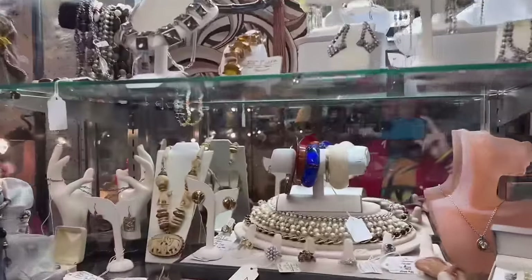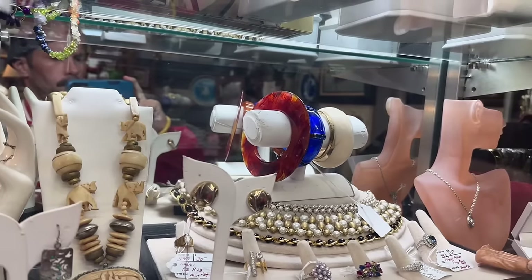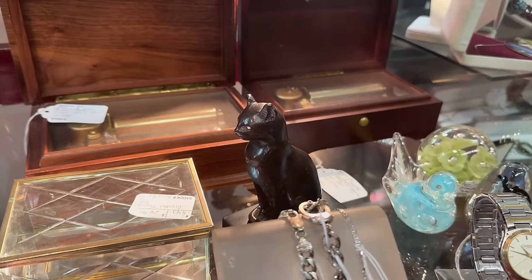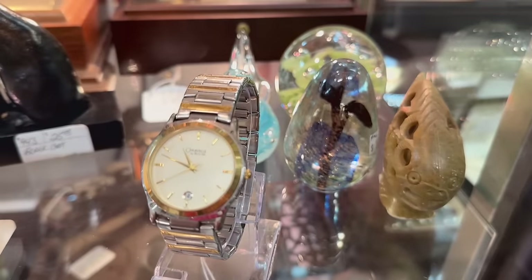I just caught a glimpse of this. Is this a bangle or a CD? That thing is thick and weird. It's pretty cool. Oh, look at this little cat statue. I've got one like that in my living room, but larger. And that paperweight's kind of nice.